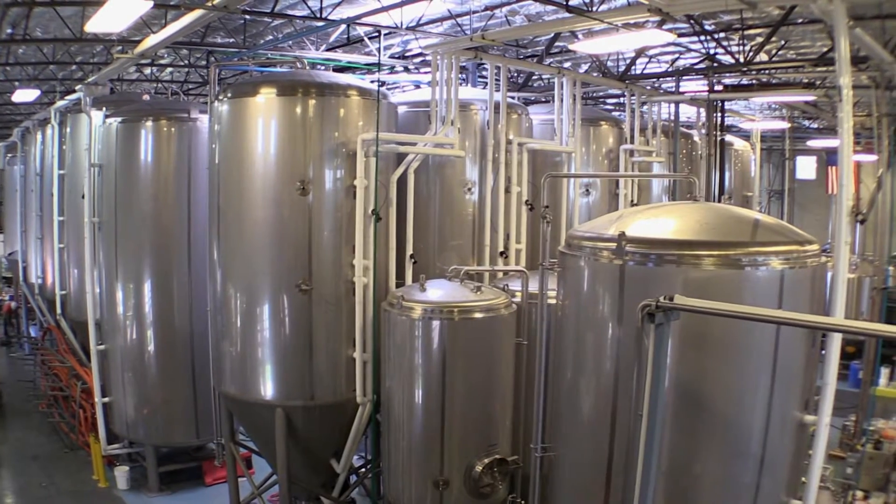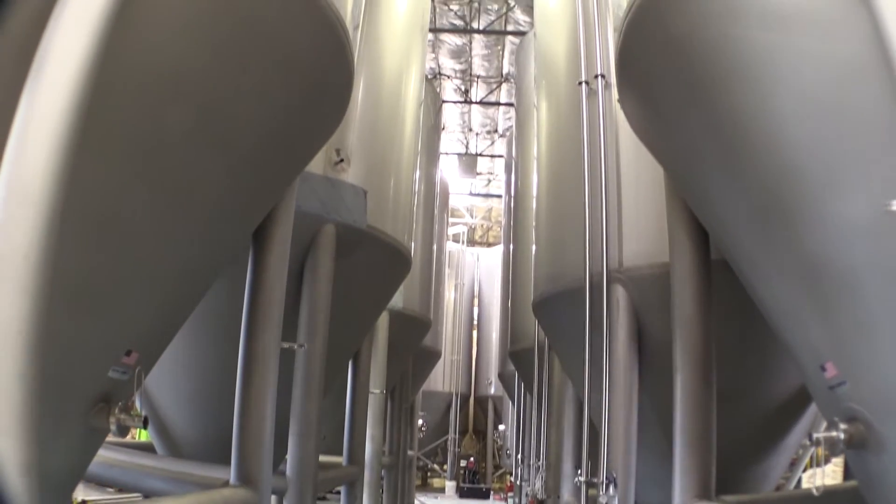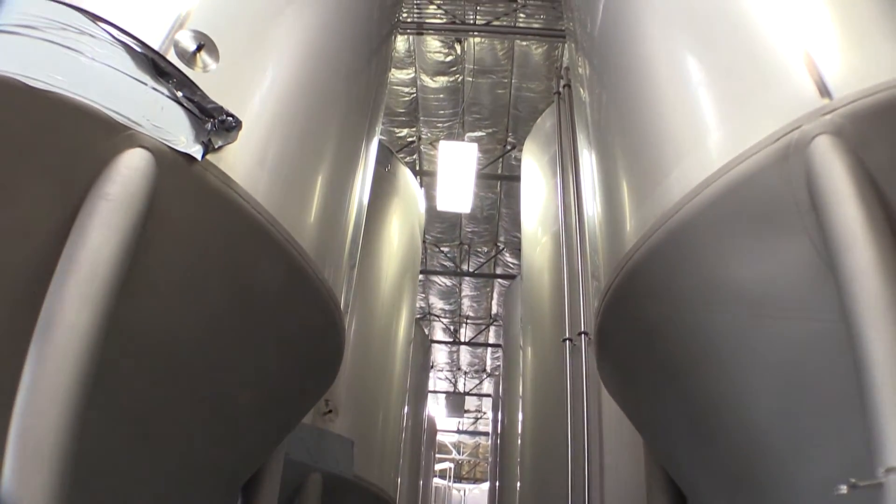We're just stoked — it just keeps expanding and expanding, more things going on. Hopefully we'll start doing brew tours again if we get enough interest going for that. Hope you guys come check it out. We'll see you next time. Bye.